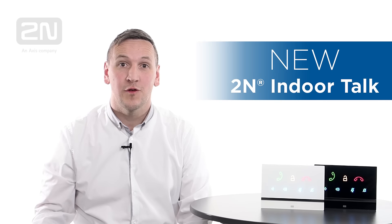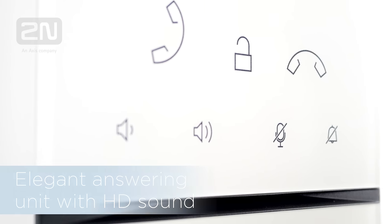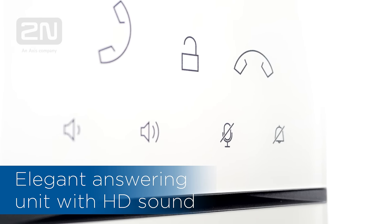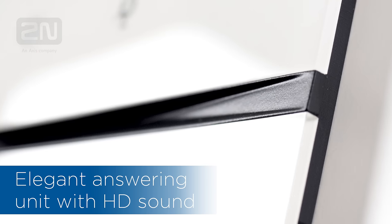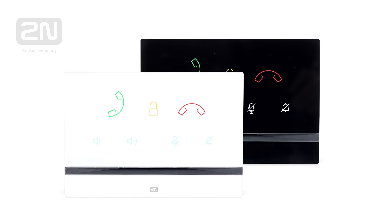Today I'd like to introduce you to our newest editions, the 2N Indoor Torque. The 2N Indoor Torque is an elegant answering unit with HD sound. Although it's a basic and affordable unit, it's still made from high quality industrial materials to deliver the excellent quality that you're used to.